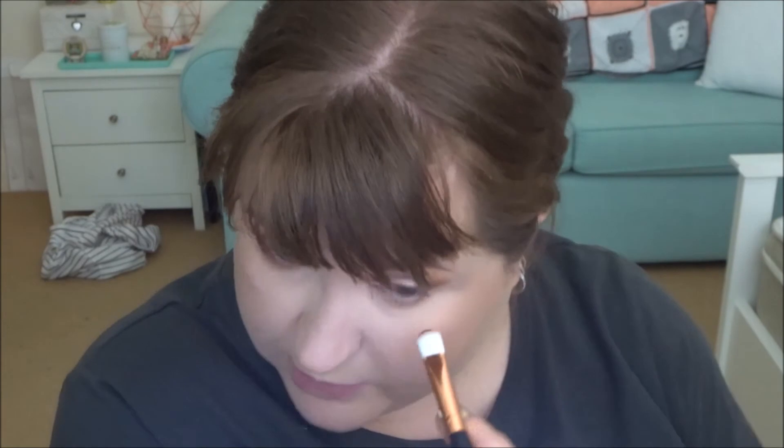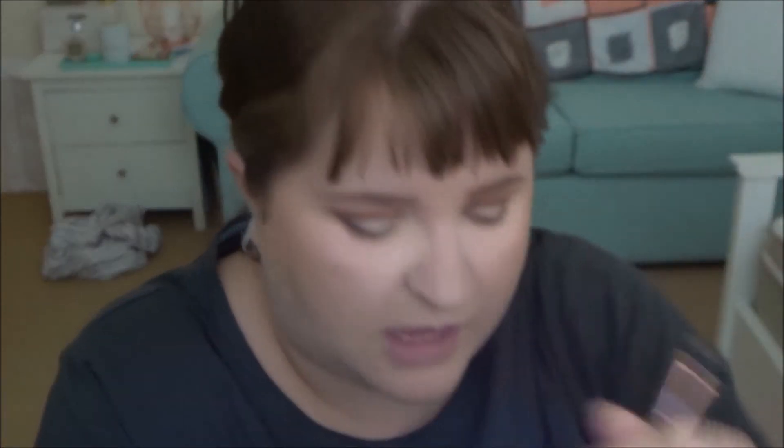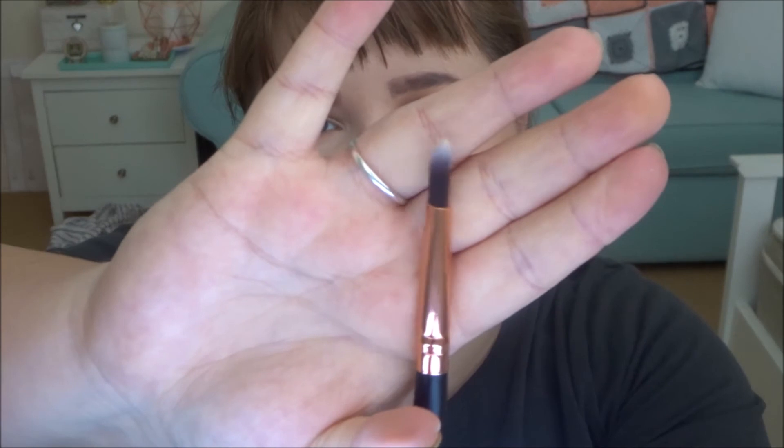I've done my lower lash line and brow bone on one eye, so I can show you on this one. I have my large pencil brush and I'm taking the orange transition shade, blending it out under my eye. Then I'm taking a flat eyeshadow brush with some of the red and putting that closer to my lower lashes. I wiped the black off the little flat edge brush and I'm taking a bit of brown and putting that literally on my lashes. This brush set came with two little skinny angled brushes and I'm using one to put my ABH Starlight Highlighter on my brow bone.